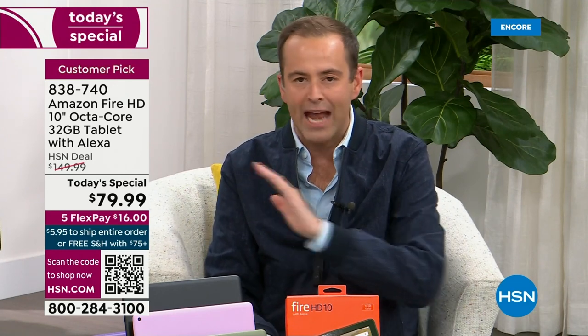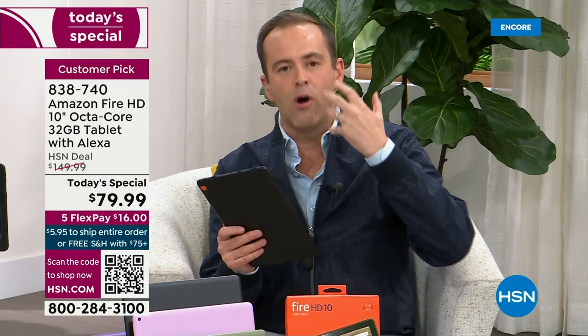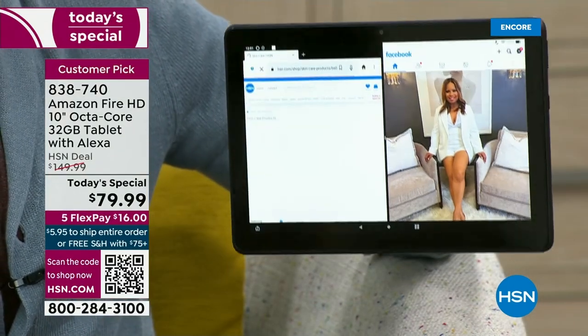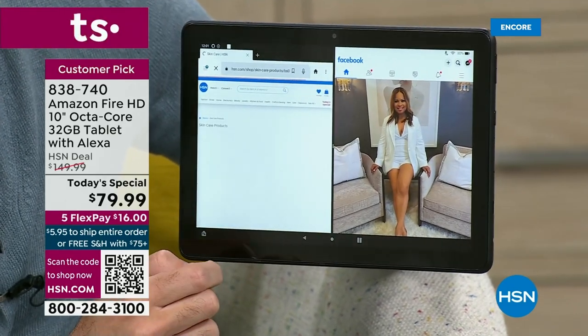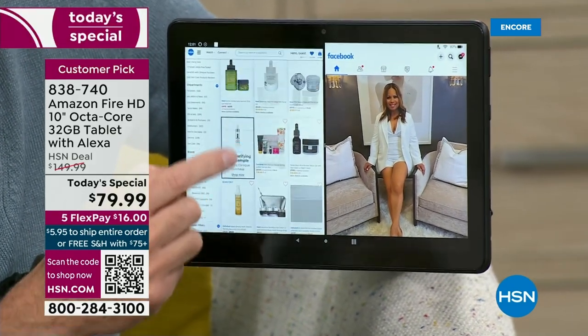Right now on HSN, we have the best value we've found anywhere in the country. It is the lowest price we've ever offered on Amazon's newest tablet — the one with the bigger screen, the expandable memory, the octa-core processor inside. Yeah, it has all of the above.